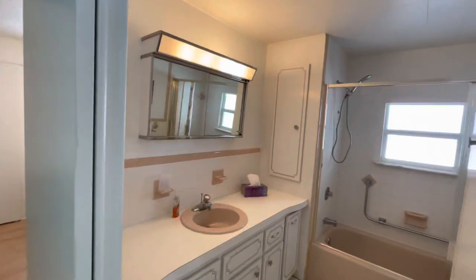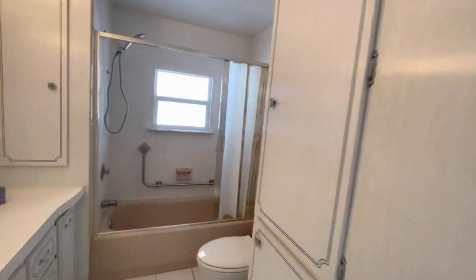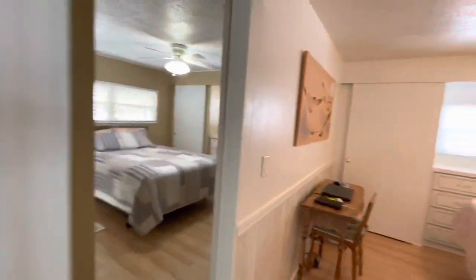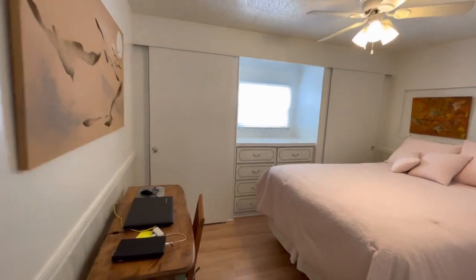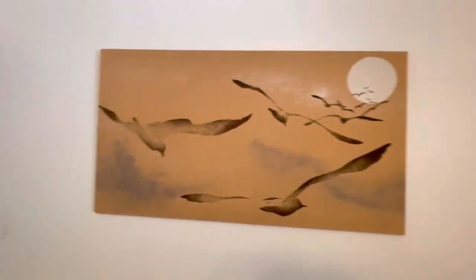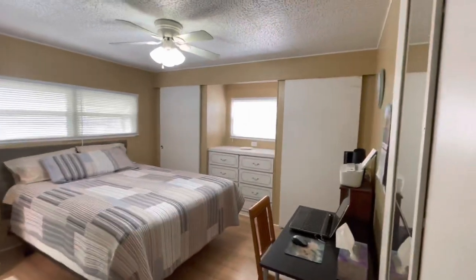This is your guest bathroom — plenty of storage. That's pretty cool. And we go in here — this is your guest bedroom. Two closets, built-in dressers. For those of you into art, here's another really cool painting — isn't that neat? And then this is your main bedroom. Once again you have the built-in closets and dresser.